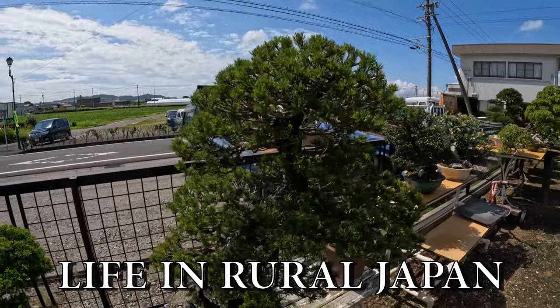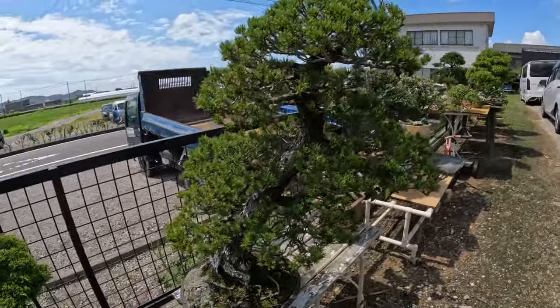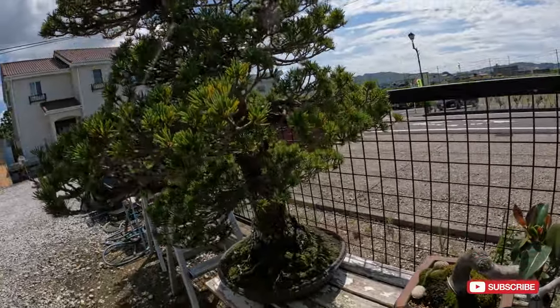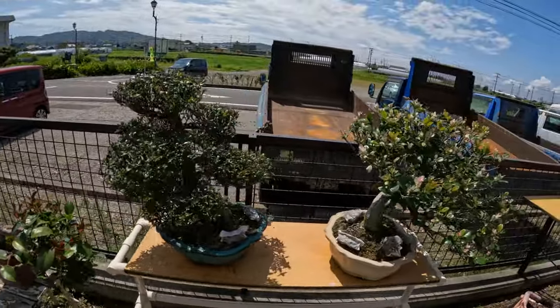Hello, Gary here. Welcome back to life in rural Japan. Today I thought we'd have a bit more of a look at some bonsai. I found these couple of places — they're quite close to home, only about 3-4km away.